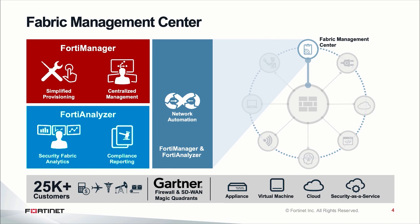Fabric Management Center, which is a core part of the Security Fabric, enables our customers to solve complexity of network operations as a key challenge. It simplifies network deployment by providing five key use cases, as you can see here. Fabric Management Center is being used by over 25,000 customers across various verticals ranging from financial services to healthcare to SLED to Fed and so forth.